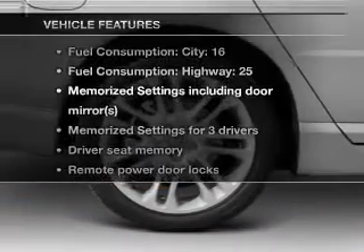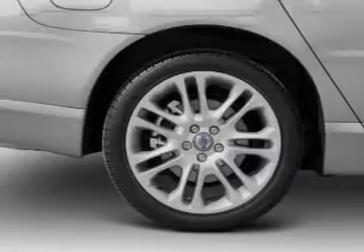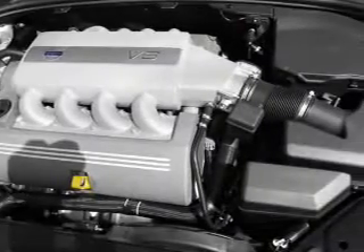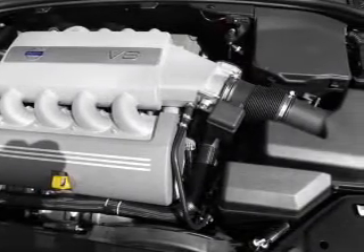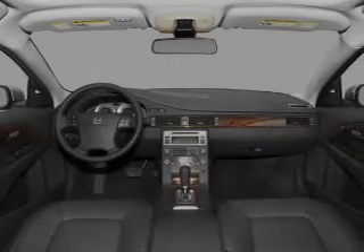With these notable features, you won't want to miss out on the opportunity to own this amazing ride: leather seats, power door locks, power windows, cruise control, Bluetooth wireless, an AM-FM stereo with multi-disc CD player, and satellite radio.